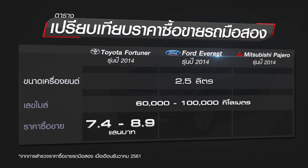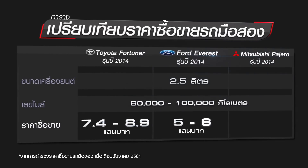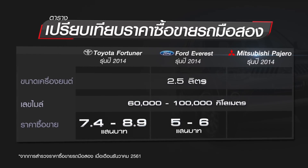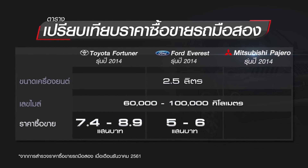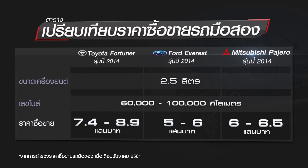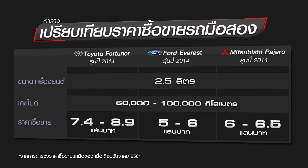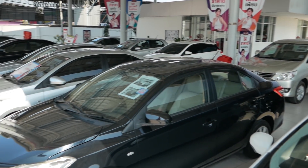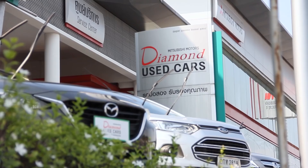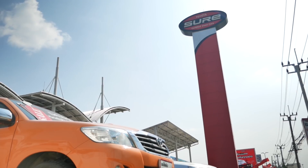Ford Everest ดีเซล 2.5L วิ่ง 60,000-100,000 กม. ราคาอยู่ที่ 200,000-600,000 บาท และ Mitsubishi Pajero Sport ดีเซล 2.5L วิ่ง 60,000-100,000 กม. ราคาอยู่ที่ 600,000-650,000 บาท จะพบว่า Toyota Fortuner เป็นรถที่ซื้อง่ายขายคล่อง มีราคาขายต่อดีกว่าทุกยี่ห้อ